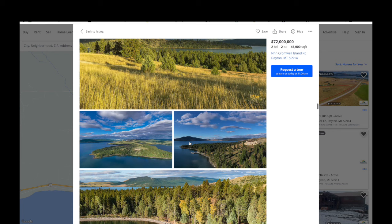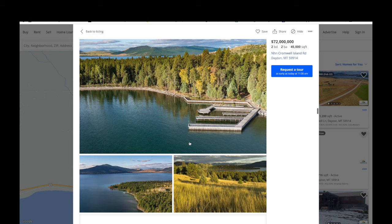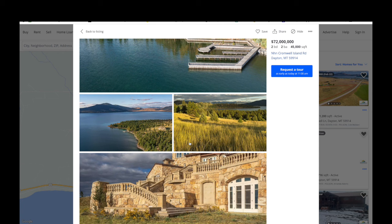Right now the taxes on it are $31,000. There was another island that sold back in 2016 that had a finished house on it — that island was only 22 acres and the finished house was 18,000 square feet, but the taxes on that one because it was finished were $287,000. So this $31,000 a year on this place seems pretty low.